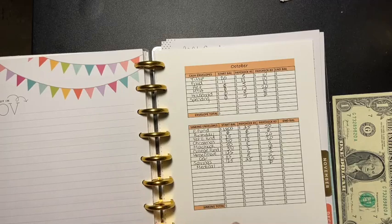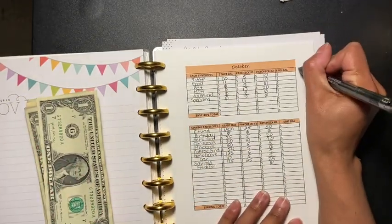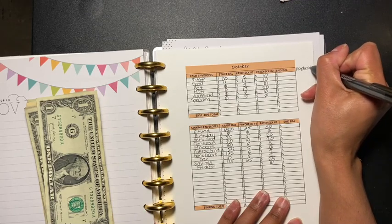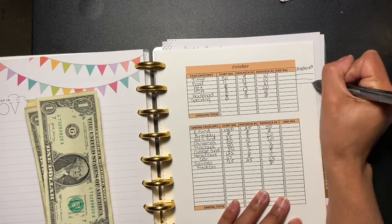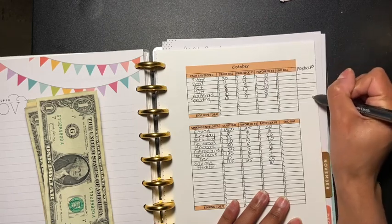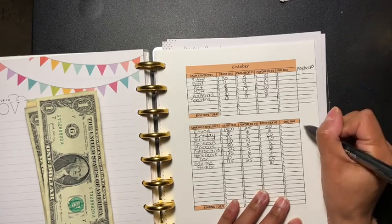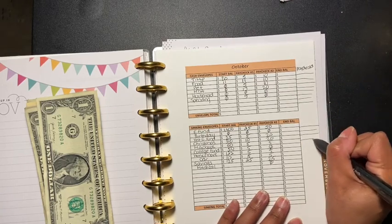I'm actually going to use a blank envelope. Let's see what we can do here — I'm going to write 'Paycheck Three' and just make our own little thing here. Same thing goes for this here.